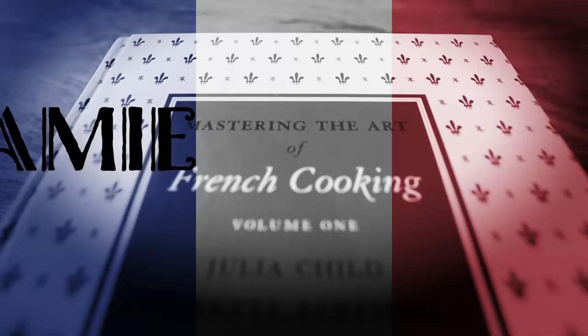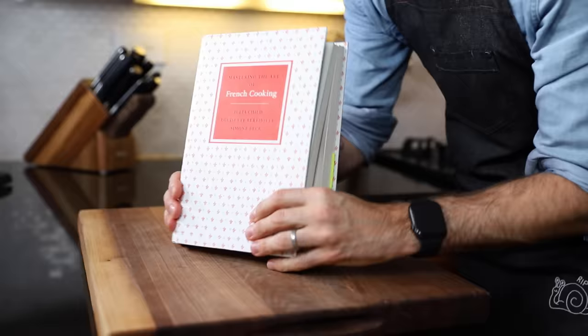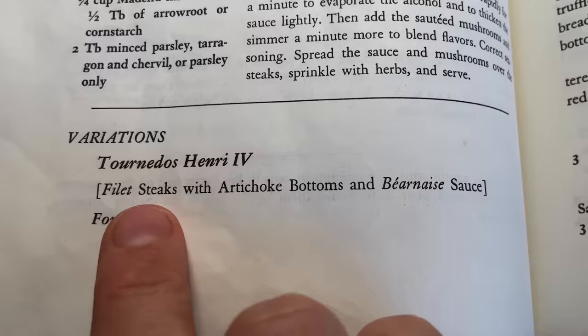Today I'm making a meal fit for a king — no, seriously. Bon appétit. Welcome to my home, everybody. We've got high hopes for what's going on in this kitchen today. I'm going to Julia Child's Mastering the Art of French Cooking because I found a doozy of a recipe I'd very much like to tackle. It's called Tornados Henri IV, named after a king. Filet steaks with artichoke bottoms and bearnaise sauce — there's your reason.